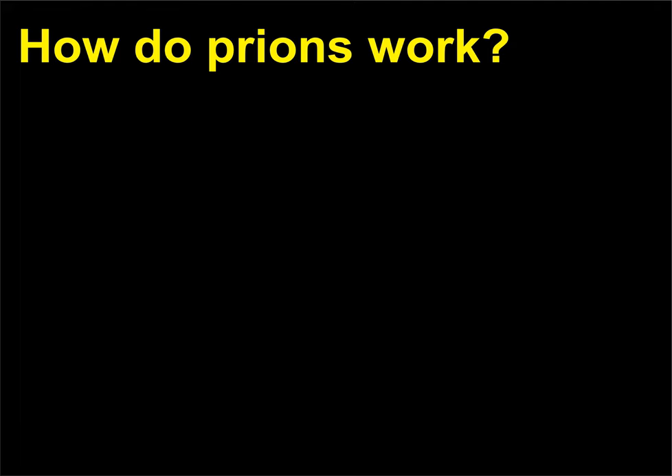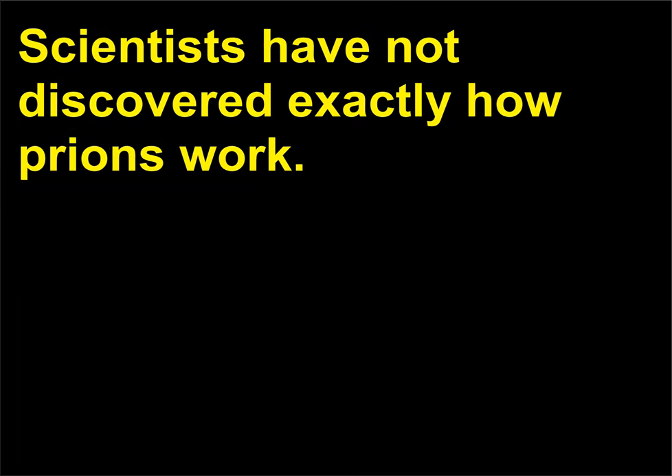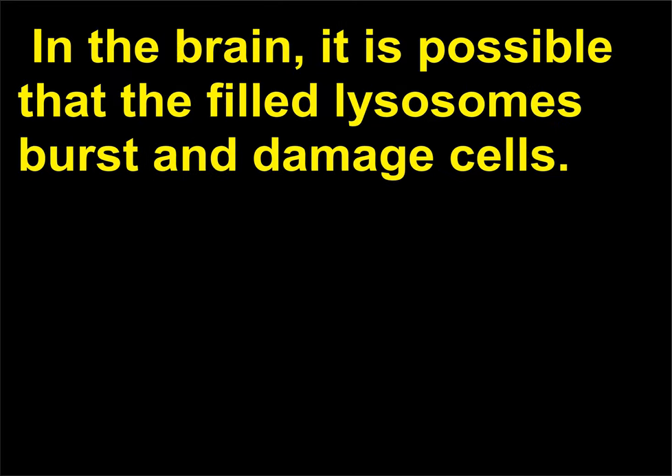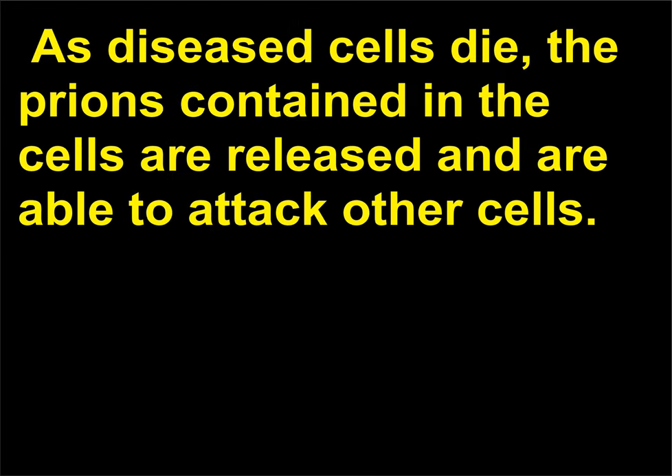How do prions work? Scientists have not discovered exactly how prions work. Current research shows that prions accumulate in lysosomes in the brain; it is possible that the filled lysosomes burst and damage cells. As diseased cells die, the prions contained in them are released and are able to attack other cells.